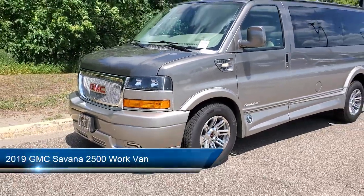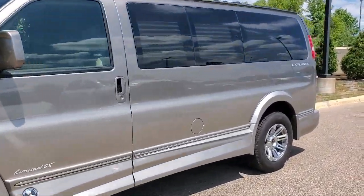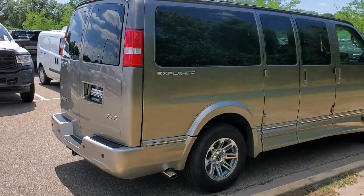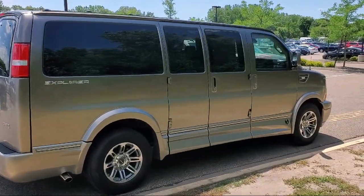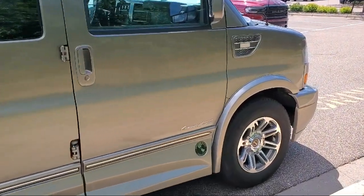It comes equipped with Preferred Equipment Group 1WT, Bluetooth Smartphone Integration, Rear Park Assist with Audible Warning, Forward Collision Alert, Solar Ray Deep Tinted Glass, Side Blind Zone Alert, Six-Way Power Driver Seat Adjuster, Rear View Camera, Keyless Entry, Air Conditioning, and has less than 20,000 miles on the odometer.